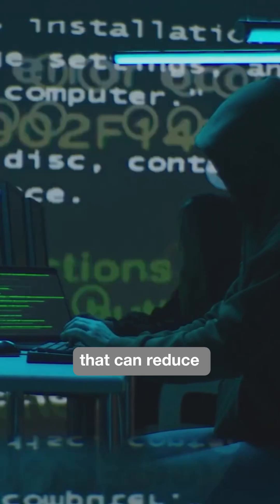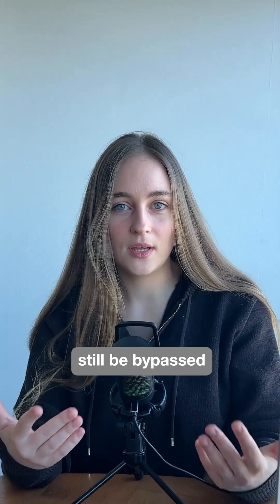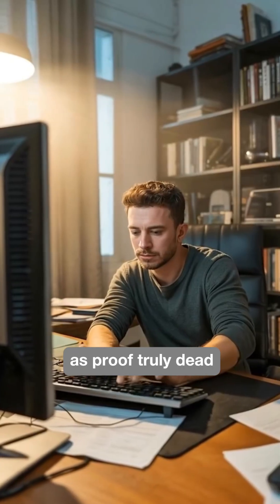But honestly, even though that can reduce the amount of fraud, these systems can still be bypassed. This leaves a big question out in the open: is photo imagery as proof truly dead?